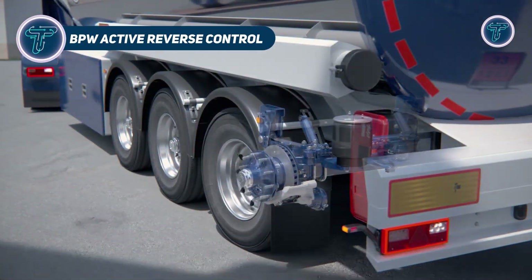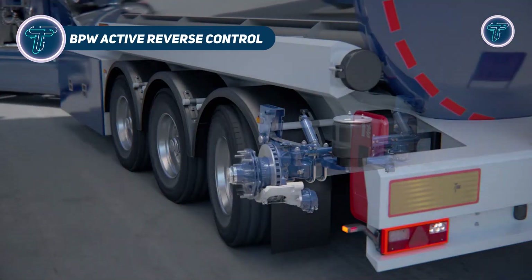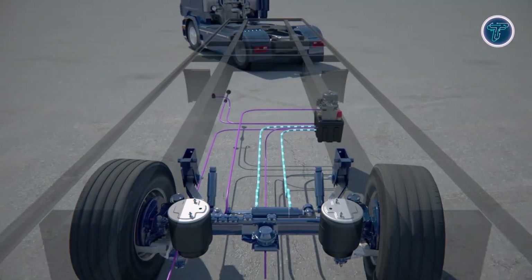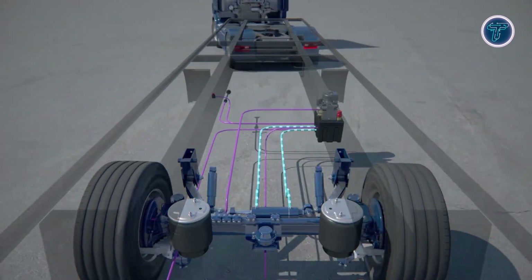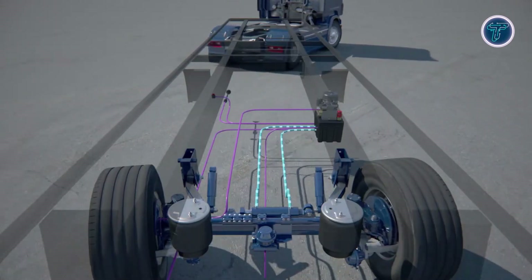The BPW Active Reverse Control is a groundbreaking electro-hydraulic steering system that transforms how trailers maneuver in reverse. Traditionally, self-steering axles functioned only during forward motion, locking when reversing. ARC eliminates this limitation by enabling automatic axle steering at reverse speeds up to 10 km per hour, allowing precise and effortless control in tight spaces.